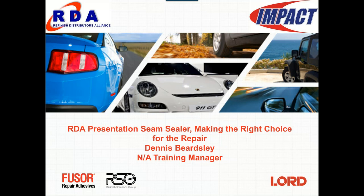Welcome everyone. We're going to begin the webinar on seam sealers — making the right choice for the repair — by St. Gobain, also known as Refinish Solutions Group. I'm Melissa Doles with RDA Impact. Dennis Beardsley, North American Training Manager for St. Gobain, is your presenter today. The presentation will take approximately 35 to 40 minutes. We are recording it and will post it on our YouTube channel. If you have questions during the webinar, you can type them in the chat box at the bottom right of your screen and they will be answered during the presentation. Now I'll turn it over to Dennis.